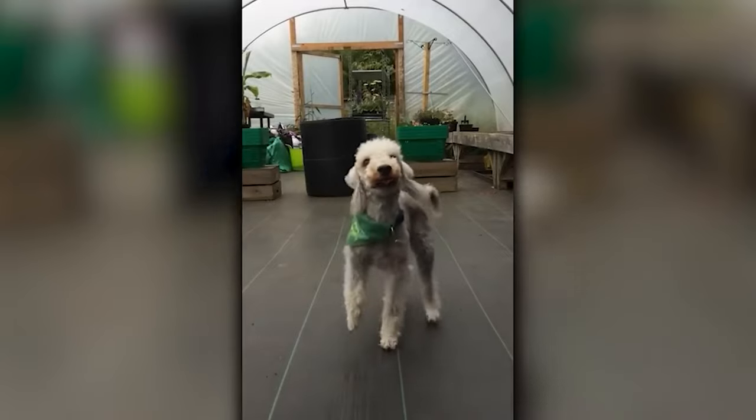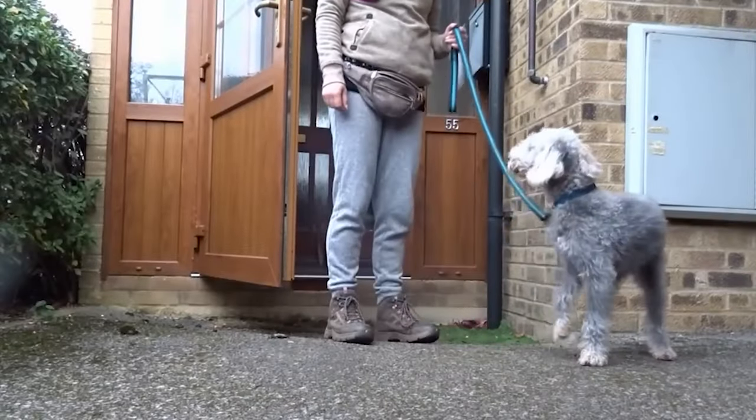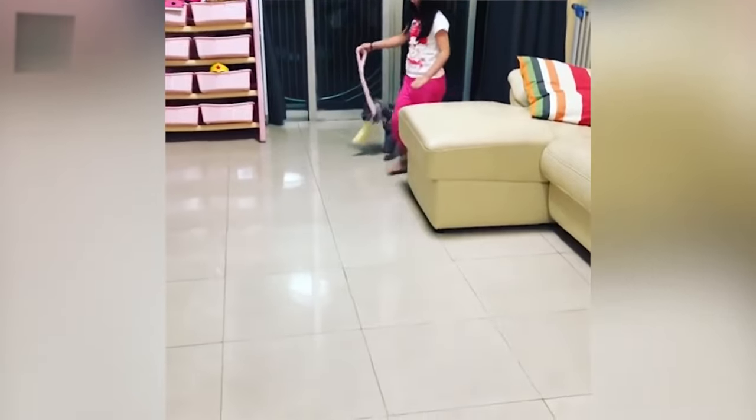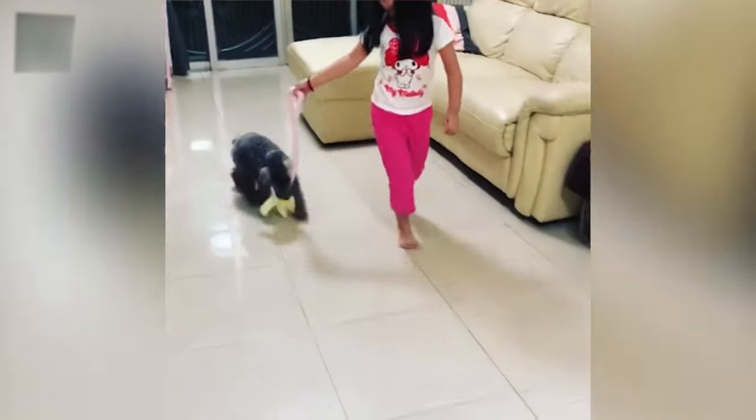Their fur can be sandy or blue in color with tan points, giving this dog a somewhat unrealistic appearance. Bedlington Terriers are easy to train as they love to play and spend time with their families.